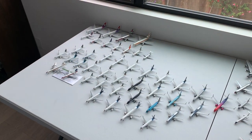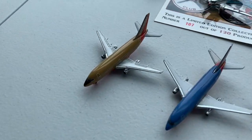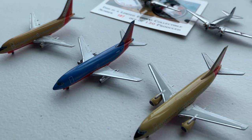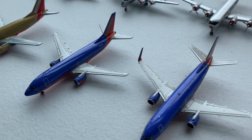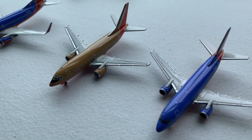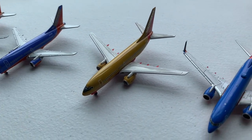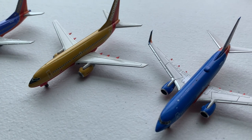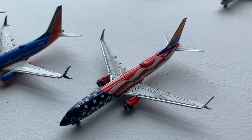Next we have Hawaii, Alaska, American Airlines, and Southwest. Starting with Southwest, we have the 737-200 in Canyon Blue and Desert Gold, the 737-300 in Desert Gold, Canyon Blue, and Canyon Blue with winglets. Then we have the 737-500 in Desert Gold and Canyon Blue, the 737-700 in Desert Gold and Canyon Blue, and then the Freedom 1 737-800.